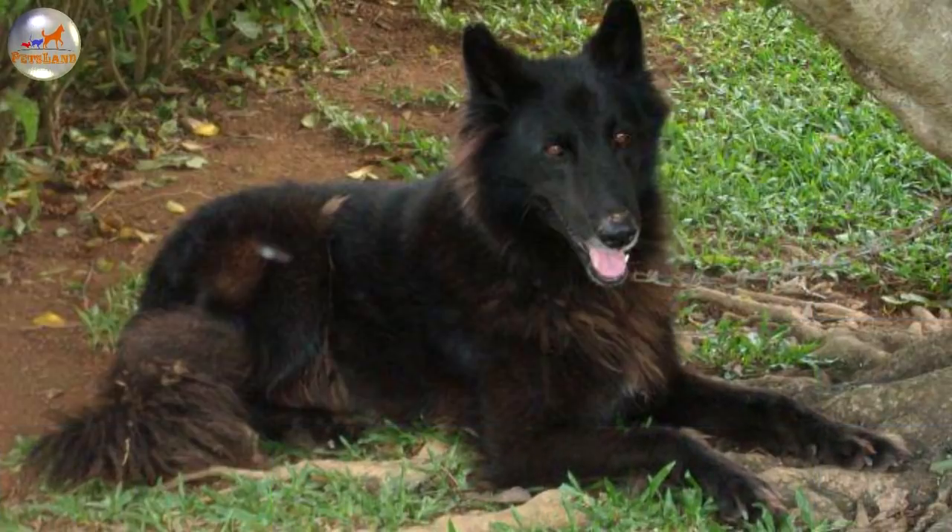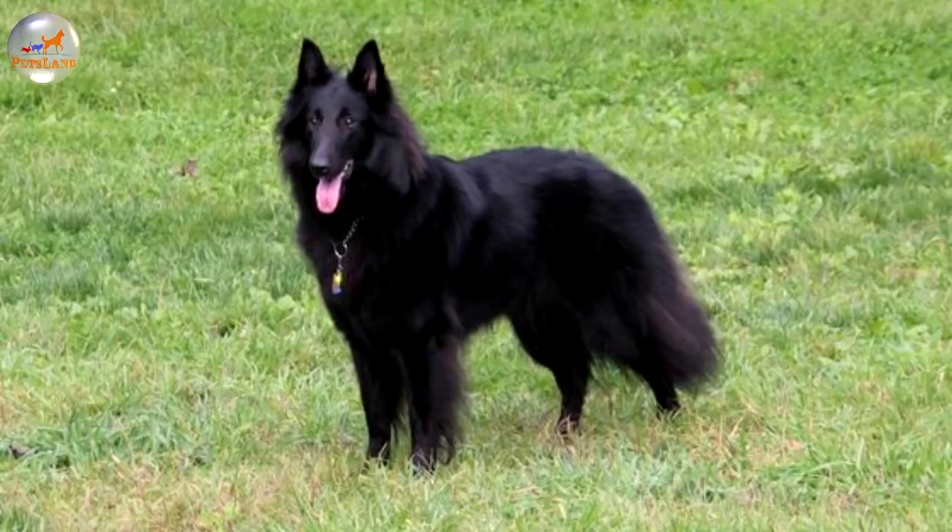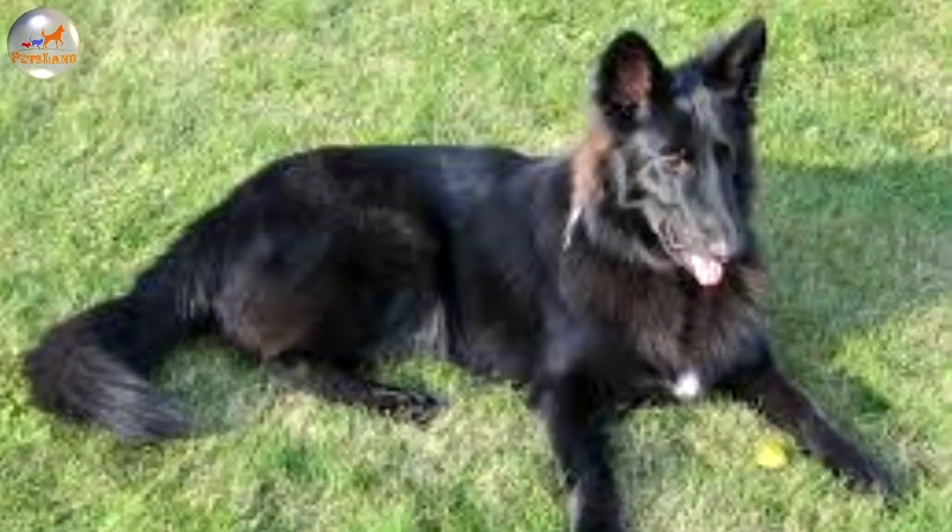The dog's bite should be either even or scissors. The medium-sized, almond-shaped eyes are brown. The erect ears are triangle in shape and in proportion to the head. The legs are parallel, straight and strong. The feathered tail is strong at the base with the tailbone reaching the hock. The dewclaws are usually removed. The feet are cat-like in shape.